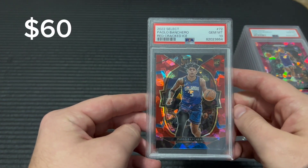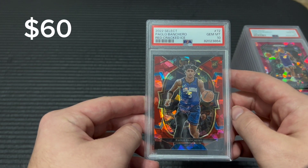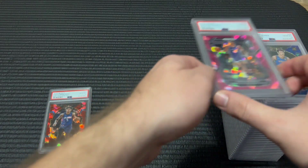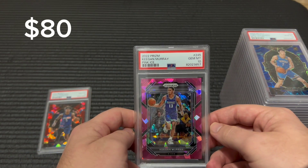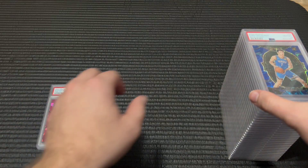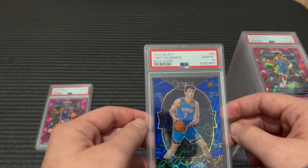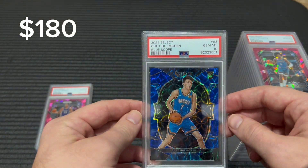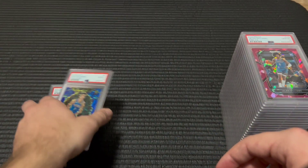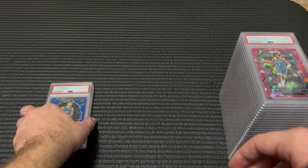This is mostly basketball. I'm happy to get this back — Paolo 10, Keegan Murray 10, happy with that. This is a big one here — Chet Holmgren blue scope out of 249, really glad to get the 10 there.